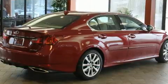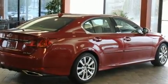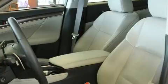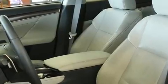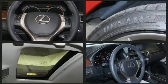Lexus prioritized practicality, efficiency, and style by including front and rear reading lights, speed-sensitive wipers, a built-in garage door transmitter, an outside temperature display, power front seats, and seat memory.